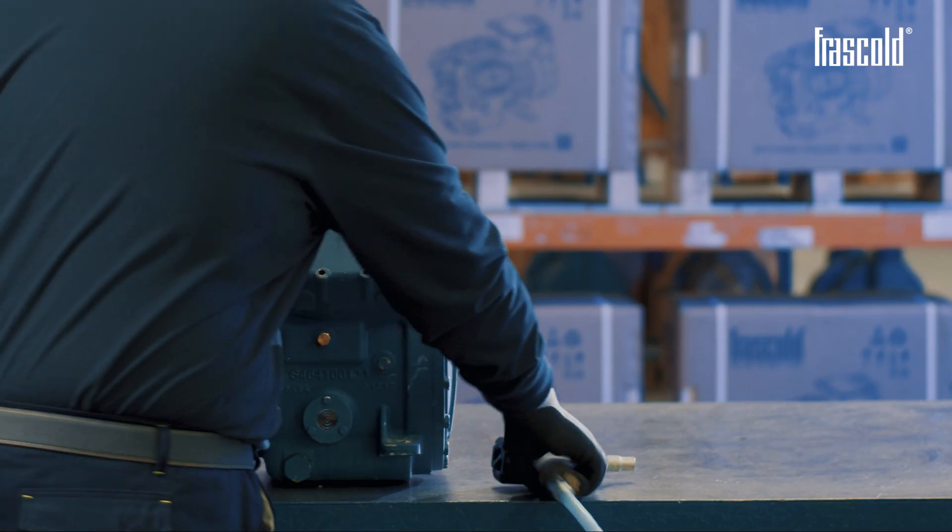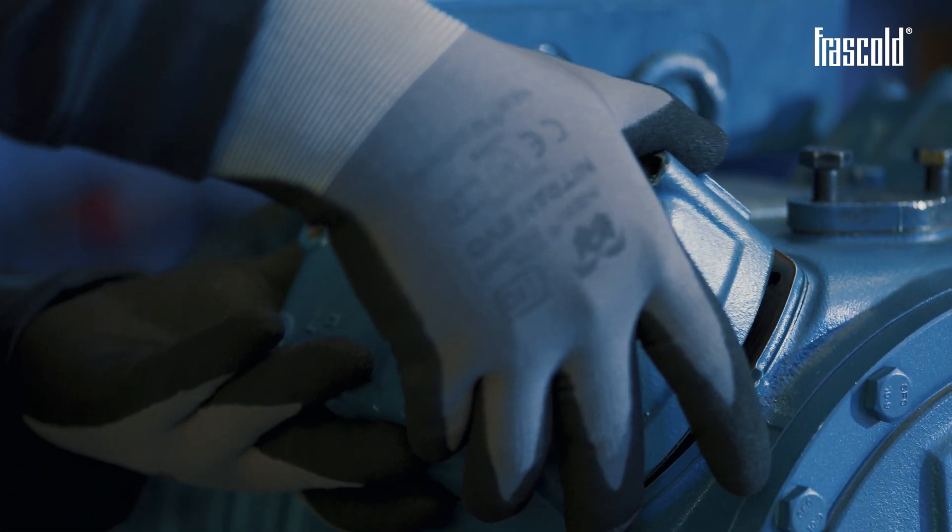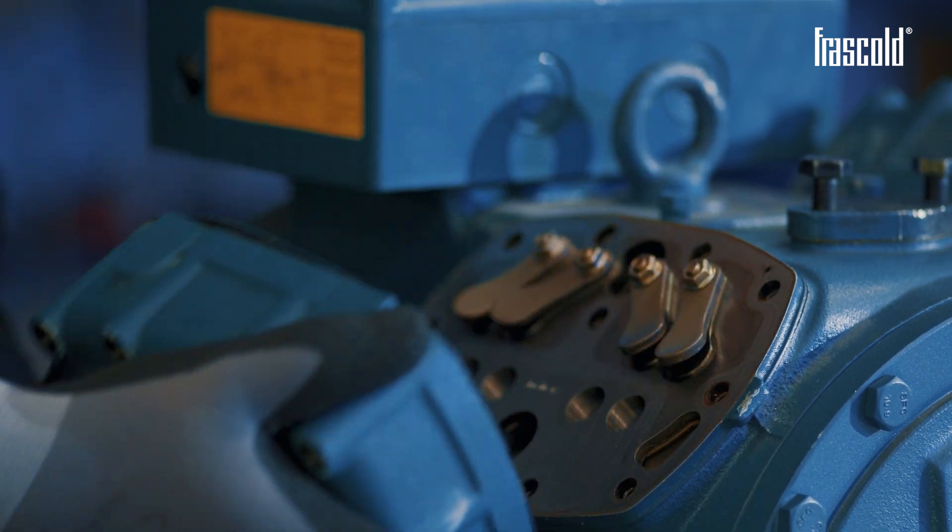In this case, we can see how, once the central screw of the head is removed, there is oil both on the valve plate and in the head.